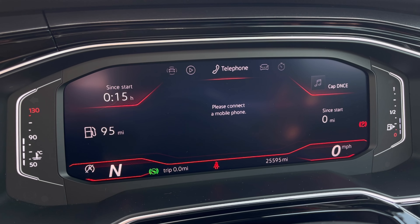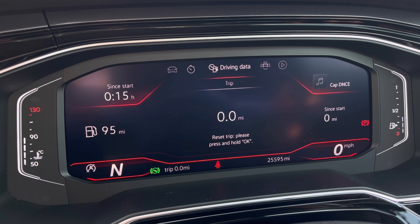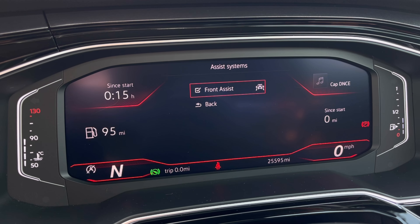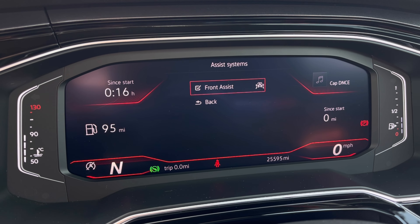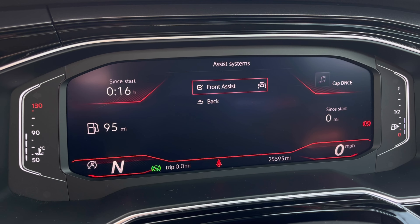Once this fantastic car comes to life, we can gain access to the dashboard display where we can view key information like our mileage while on the move. We also have our assist systems featuring Front Assist, which warns the driver of impending collisions and, if necessary, will automatically apply the brakes.